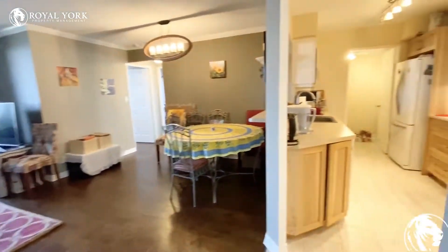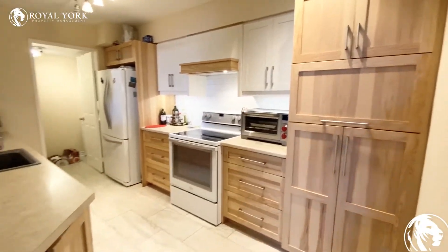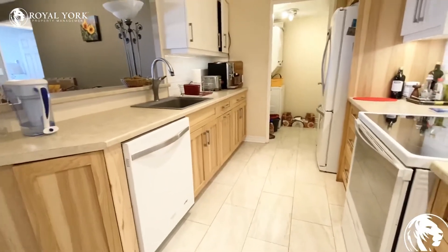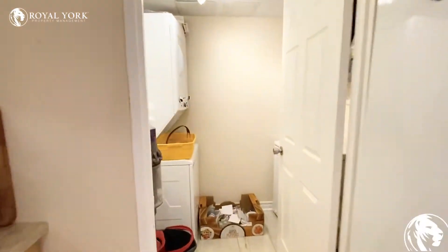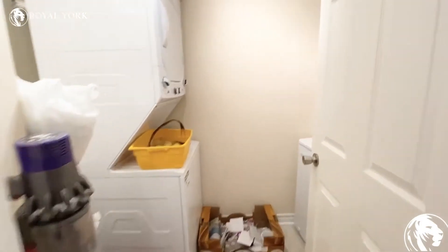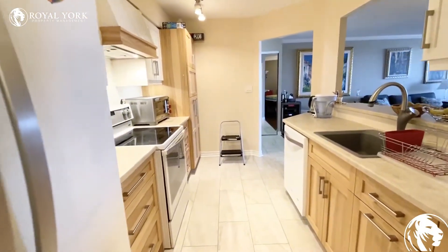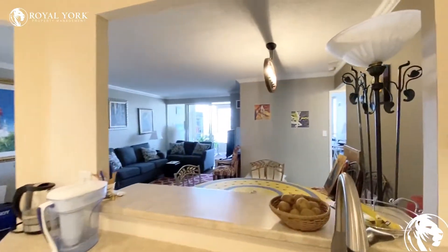To the right we have the kitchen which has been upgraded, as you could tell by the cabinetry. There are white appliances but also upgraded appliances as well. Over here at the other end of the kitchen you do have a walk-in laundry with storage space. The kitchen does have a fridge, oven, stove, dishwasher, and as you can see the kitchen does have a lookout.